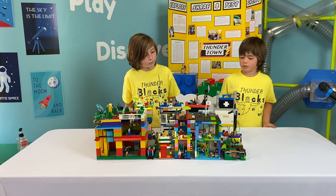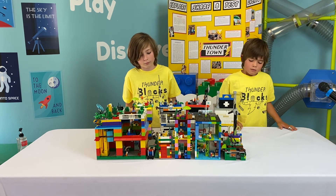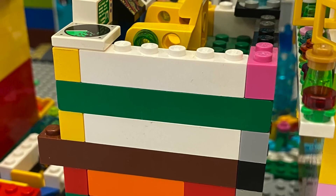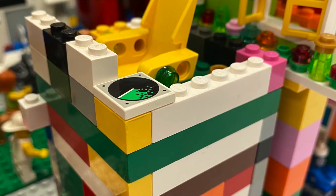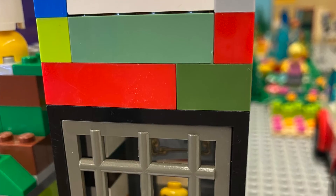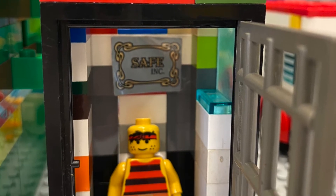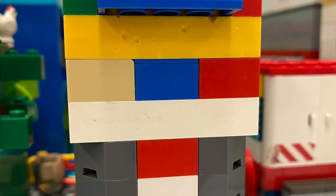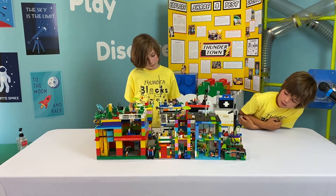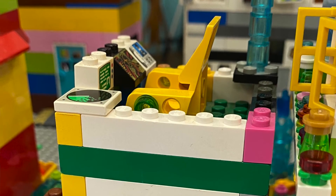I built a bank and house number one. House number one has a solar-powered lamp and a big window. The bank has a big door, and it's accessible because people can come in and out easily. It has an ATM for people to get their money out. My house also has a rooftop deck with a phone, a TV, and a radar.